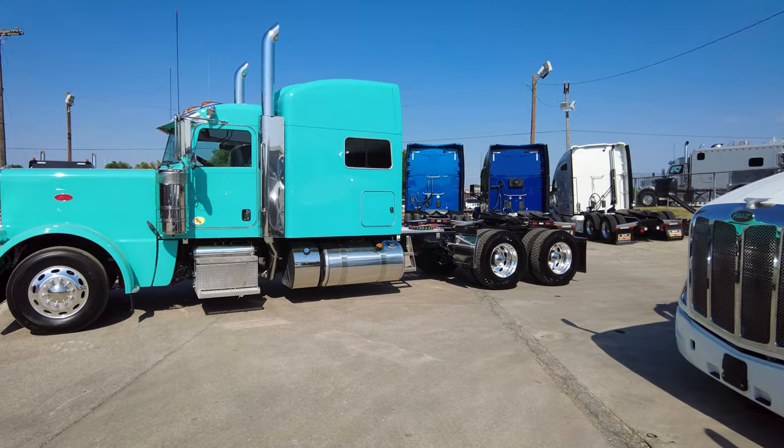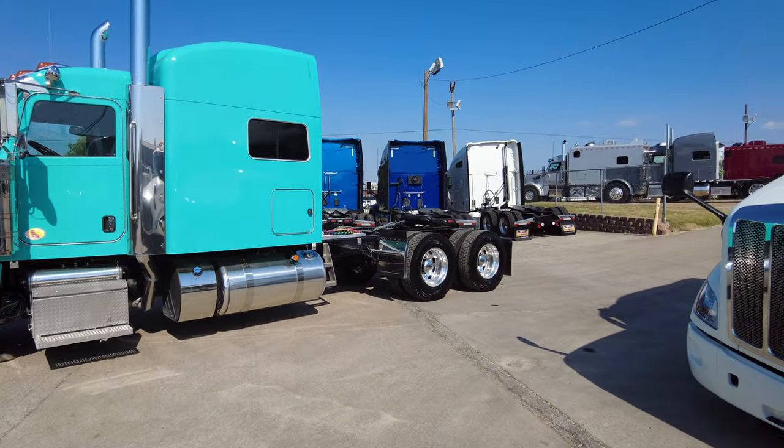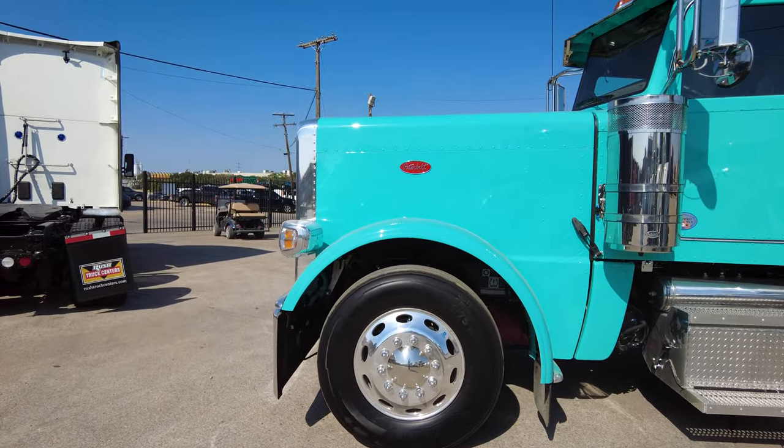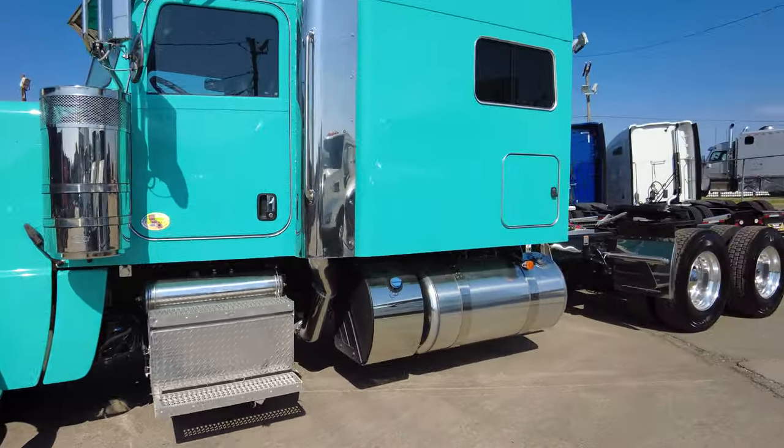This is a really nice, very nicely spec'd truck with a platinum interior. All aluminum wheels, all disc brakes, air ride front suspension, and low air leaf rear suspension. We've also got Continental tires, low-pro 22.5 all the way around.